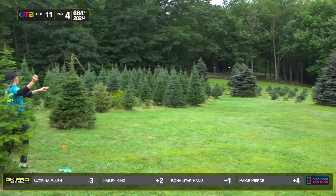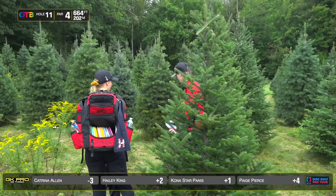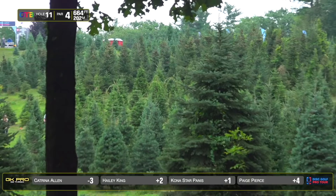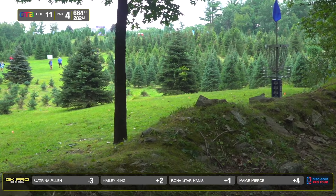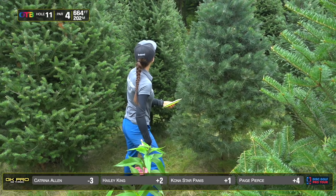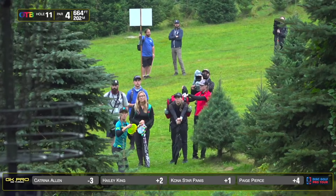Paige with this one tree just all up in her business — unable to capitalize. Looks like nobody able to find the green, which is so surprising from our lead card. Haley, again, can't get a good swing, but she still gets up and down. Kona completely blind, lining up a tomahawk or a thumber. This is a Star Destroyer, and Kona says she grew up throwing thumbers, so this felt natural for her. Looked great. Looked natural.